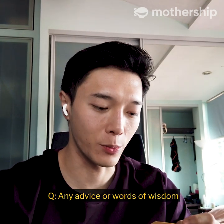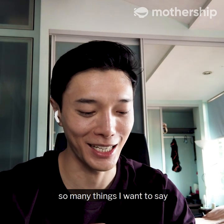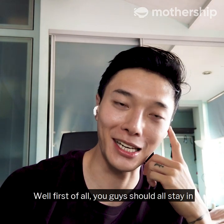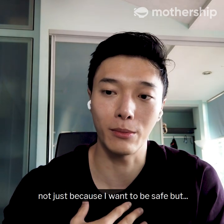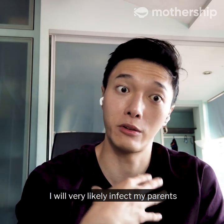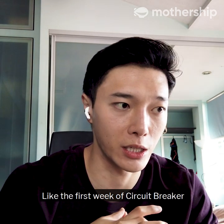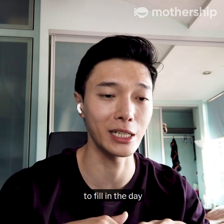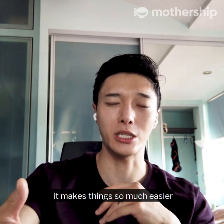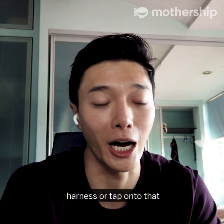Any advice or words of wisdom for people during this period of circuit breaker? First of all, you guys should all stay in — it's so paramount to be safe, not just for yourself but for the people around you. I choose not to go out not just because I want to be safe, but also because if anything happens to me, I will very likely infect my parents and I could never live with the guilt of that. I think you have to find a routine. The first week of circuit breaker was bad for me — I was waking up at whatever time I wanted and just finding stuff to fill the day. Once you have that routine down, it makes things so much easier. There is so much at our fingertips; we just have to figure out how to harness or tap onto that.